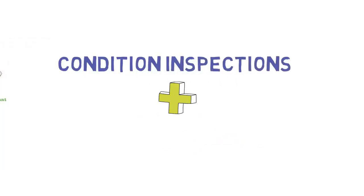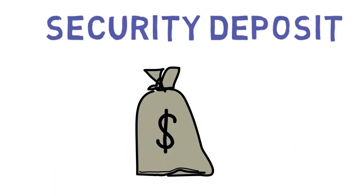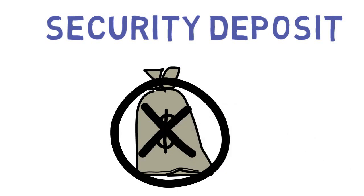Condition inspections are also important because they're tied into the security deposit at the end of the tenancy. If the landlord or the tenant do not do the condition inspection correctly, they may lose their right to the deposit.